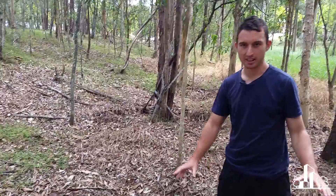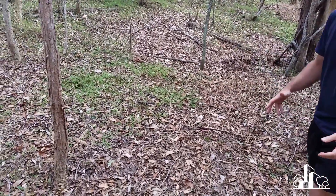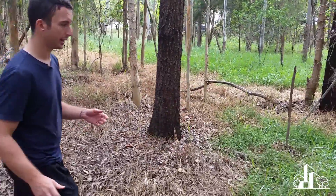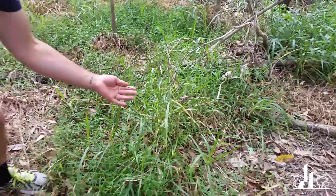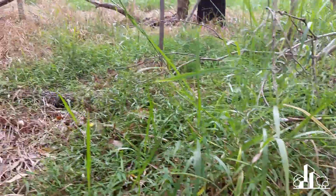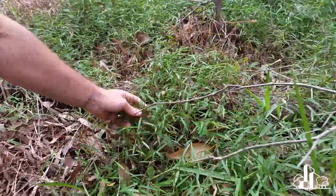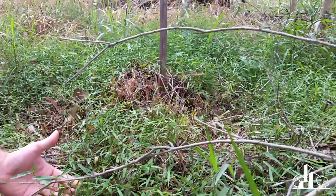So one of the first things I noticed when I came out to this site was that there is a lot of dead vegetation around. And what I think might be the case is that whoever the operator or contractor is that's coming out here to maintain this particular area has been instructed to slowly kill or eradicate this particular species of paspalum and replace it with this particular species of ottochloa — or what I think is an ottochloa.